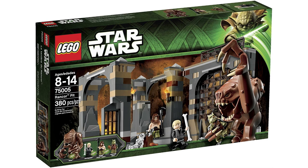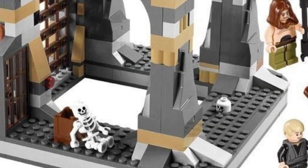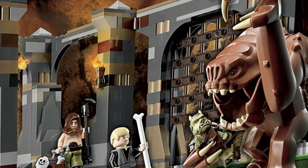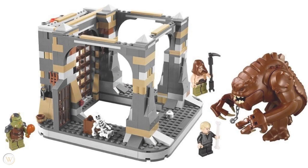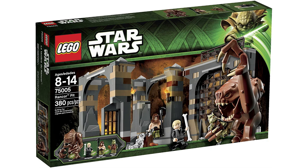For my number 2 pick, we have the Rancor Pit. This set is straight-up scary. The big scary Rancor mold can literally eat at least three minifigures, and has giant bones and skeletons all over it. There are giant sharp gates that a Gamorrean can fit right into its mouth, and giant dropping features to crush the Rancor's neck. It's just a creepy set, and it definitely deserves the number 2 spot for the scariest LEGO Star Wars sets.